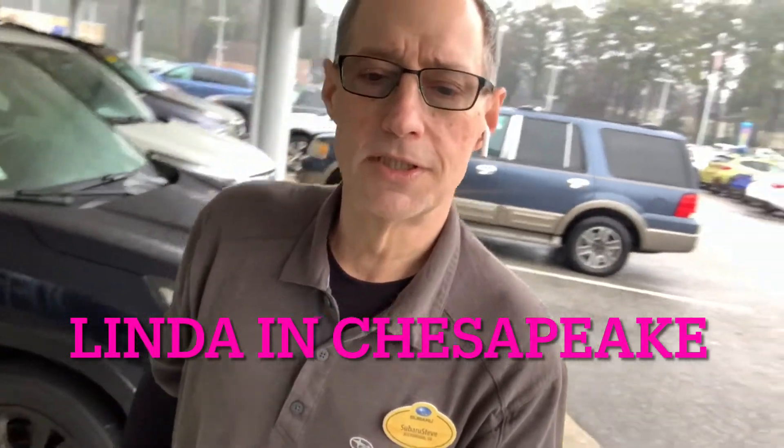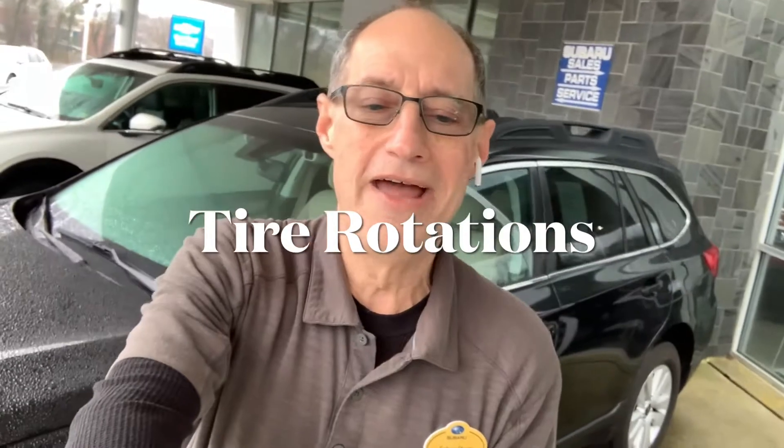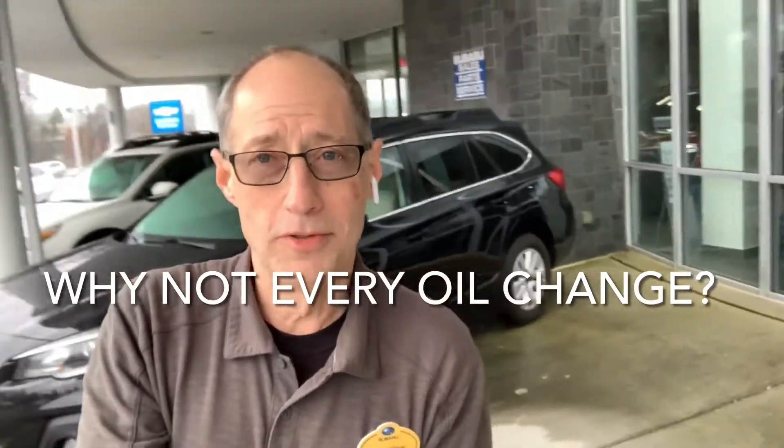Linda in Chesapeake wants to know: what's the story on rotating tires? The rule of thumb for tire rotations is every five to six thousand miles — it's recommended to rotate your tires when you do an oil change. I had a problem with this at first — I thought, why do I want to rotate my tires on a Subaru? It's all-wheel drive. But you do, because going around corners you're going to wear out the front tires quicker than the back.